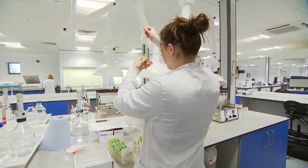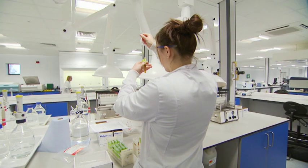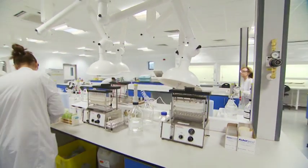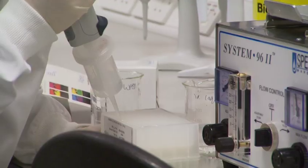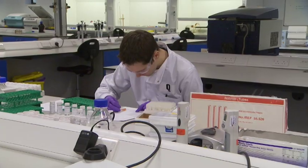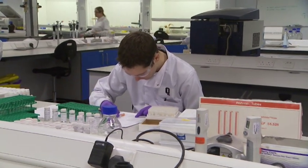First, the sample is prepared in a manner that will concentrate traces of prohibited substances to make them more readily detectable. The development of these sample preparation techniques draws upon HFL's pedigree and expertise to deliver the most reliable testing methods.